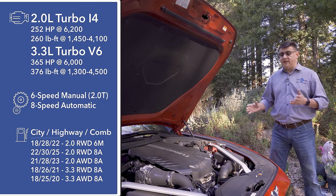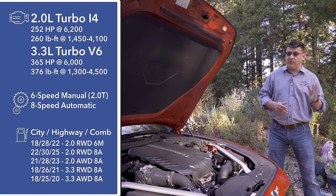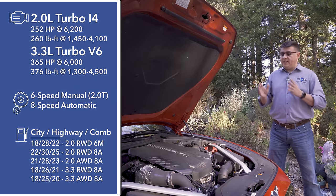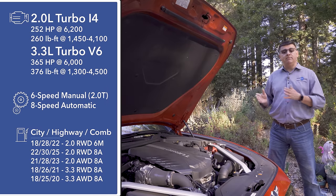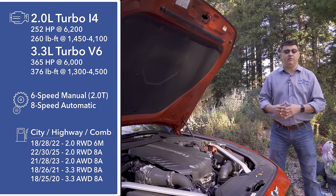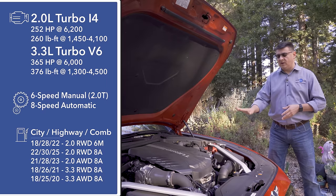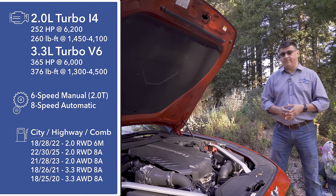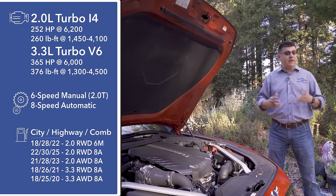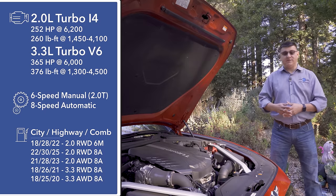The least efficient version is the 3.3-liter twin-turbo V6 with all-wheel drive, which gets 20 miles per gallon — below the European competition. If you want the two-liter turbo, the most efficient configuration is the automatic in rear-wheel drive form at 25 miles per gallon. If you choose the manual, things drop down to 22 miles per gallon. The model we're testing this week is the 3.3-liter twin-turbo in rear-wheel drive format, which is probably the most fun way to buy your G70.